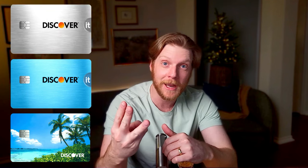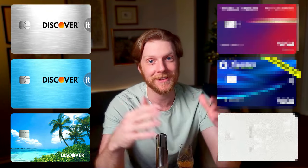In this video, I'm going to show you Discover's top three credit cards: one for travel, one for flexible spending, and one for gas and restaurants. And then I'm going to show you a better card to replace each one. Let's get into it.